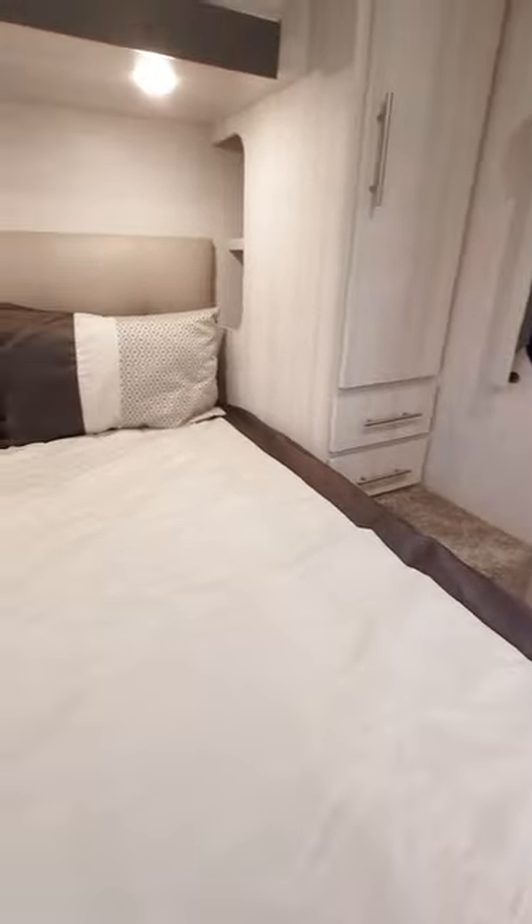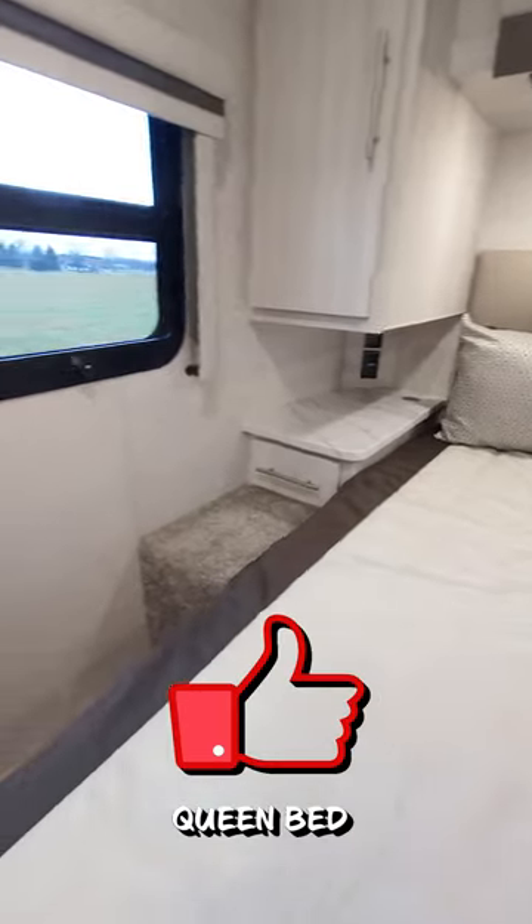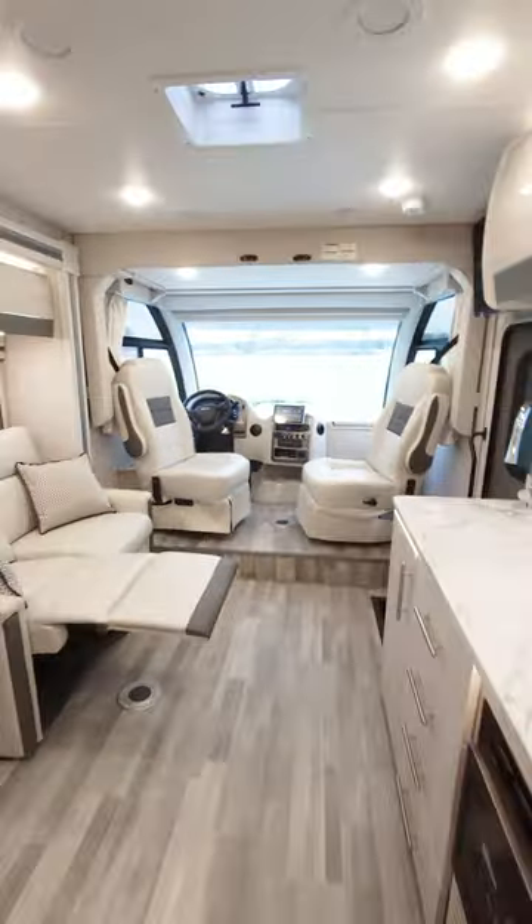A few steps back and into the bedroom we go. Look at this storage — on the left, on the right, overhead. This is a queen size bed, and check it out: it is a north-south bed as well. Let's head back up front.